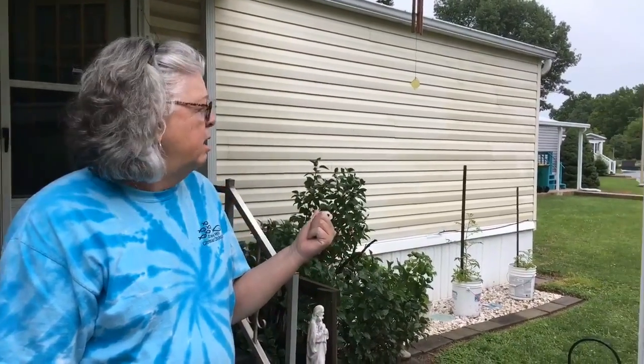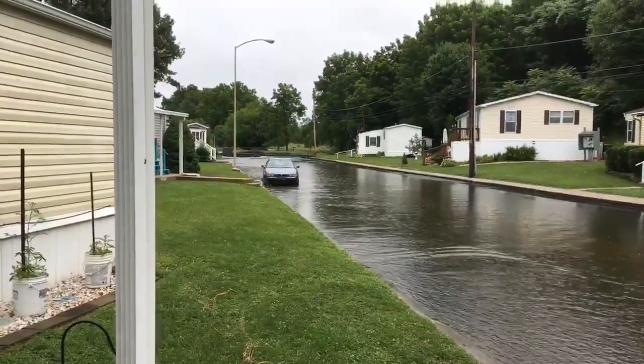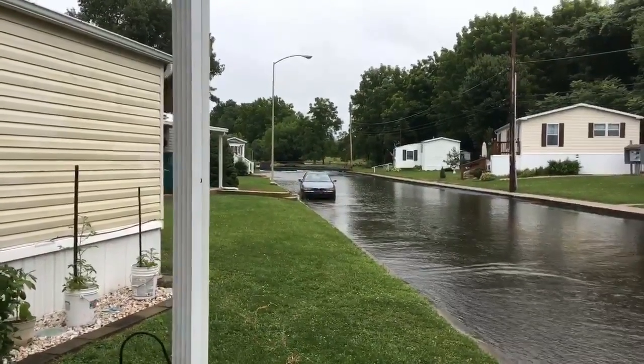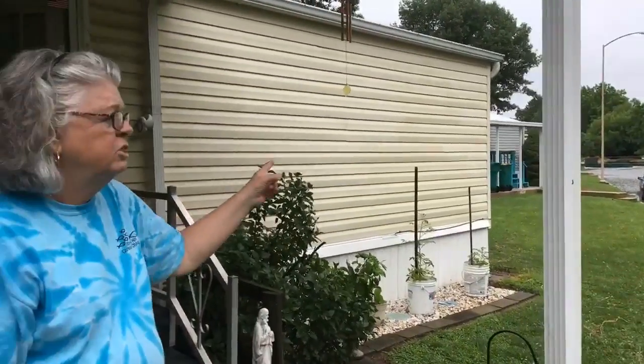Several trailers in 2011 were washed away when the hurricane came, and a couple of them have been replaced. Her neighbor was afraid he was going to lose his HVAC unit yesterday. If you walk in the grass here, it's totally saturated. The walking bridge was put in after the 2011 flood because people were stranded on that side of the street and couldn't get out.